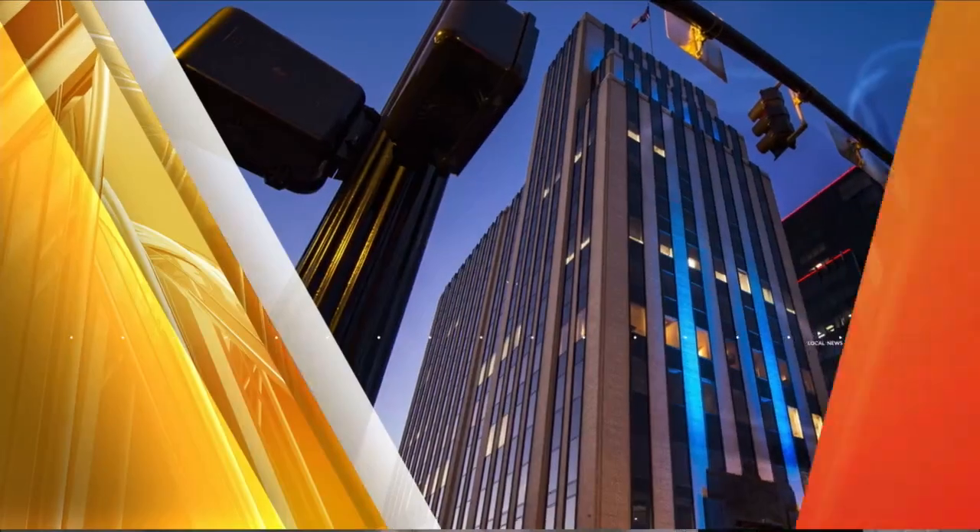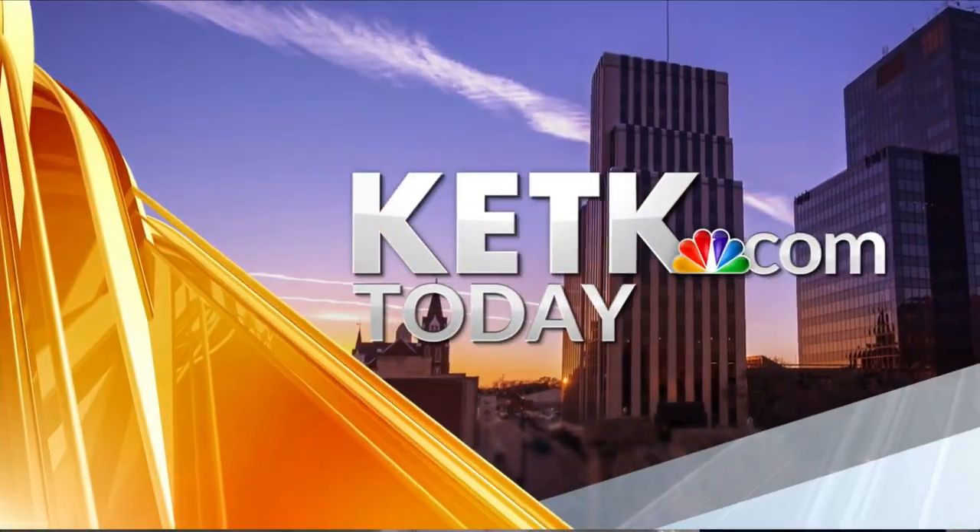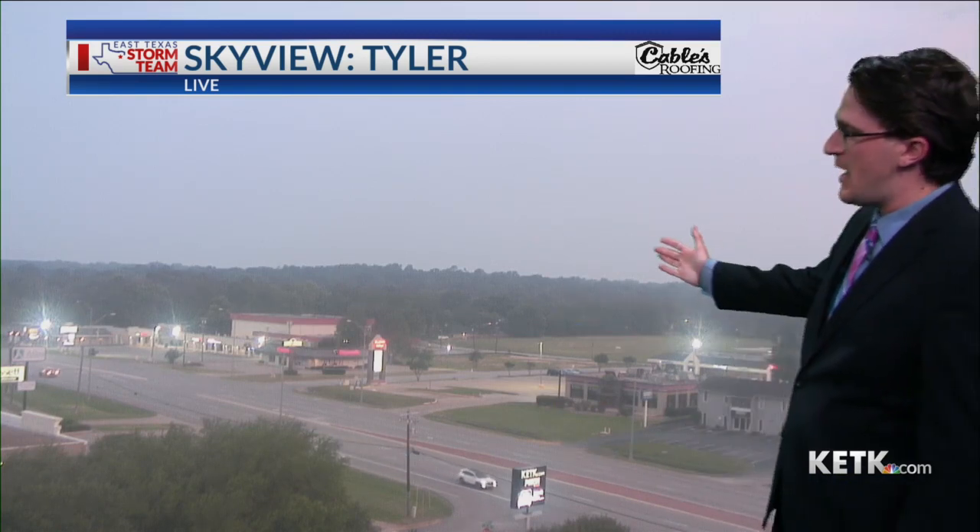Good morning and shine East Texas. You're watching KETK today. Welcome back — here is a look at Tyler with our sky view camera, brought to you by Cables Roofing. We are seeing partly to mostly cloudy skies out there this morning.